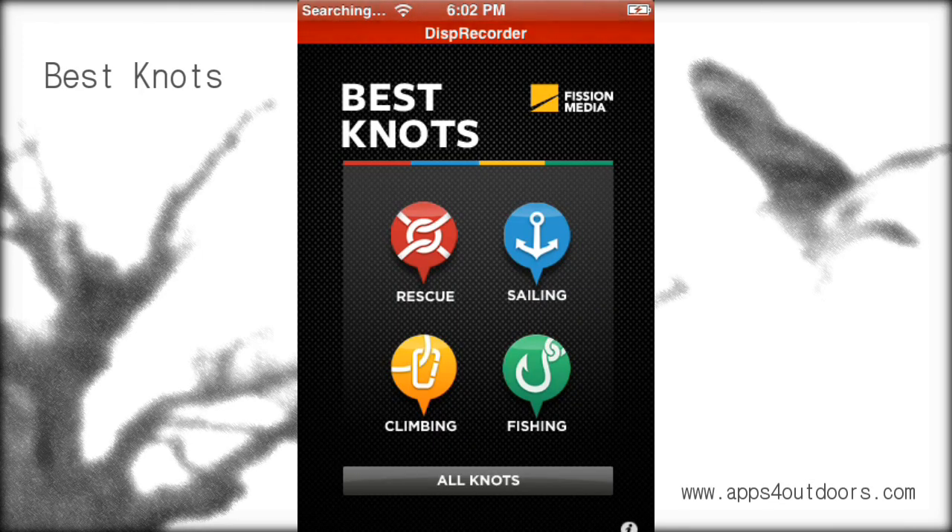Very easy to read front menu. A lot of the knot apps are not very user friendly — if you pardon the pun — they're just kind of a list. I like that I can look at a picture. Let's go into sailing.